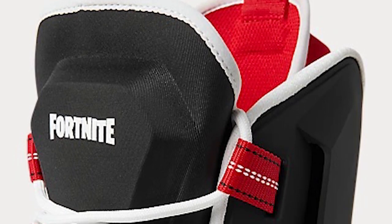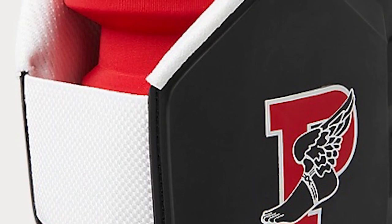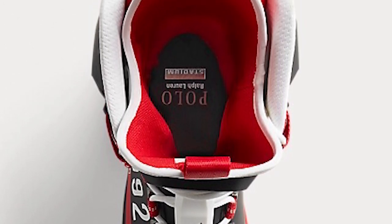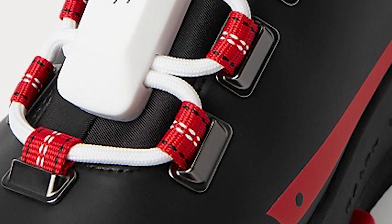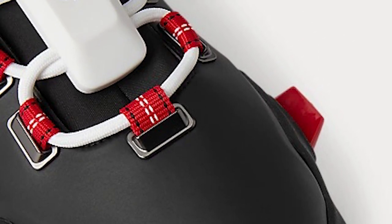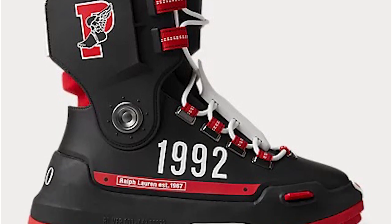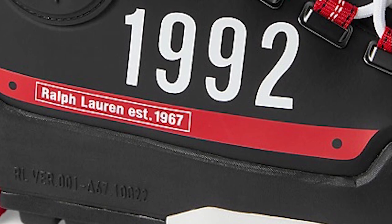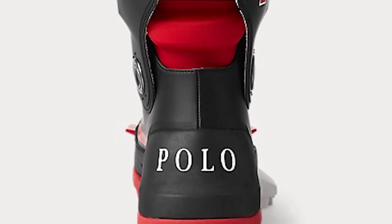Starting from the top, we see the all-black silhouette with the Fortnite logo. Moving to the sides, we see the P for the P-Wing in red with the logo, and moving to the back, we have red pull tags to slip in your feet. As we move more down the shoe, we can see the white laces, and in the middle, a white lace holder with the Polo logo on it. Moving to the all-black toe box, we have a little white tag with the Polo brand name on it. On one side of the shoe, we have the year 1992, and underneath in a red line, Ralph Lauren Est. 1967. And finally, on the heel of the shoe, another Polo name brand logo.